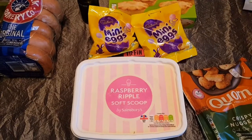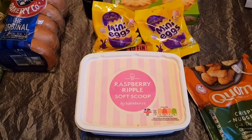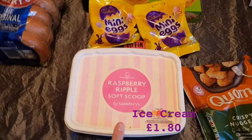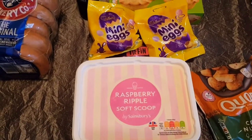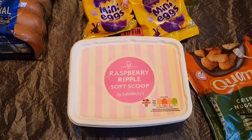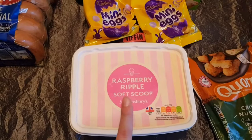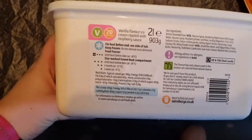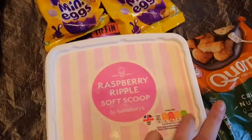Moving over to the treat section — this is one of the bigger sections. I've bought some Raspberry Ripple soft scoop ice cream. Strangely enough, I didn't know that ice cream wasn't vegetarian until I went vegetarian. But this is — you have to check on the back. As you can see, it is vegetarian, but some of it isn't.